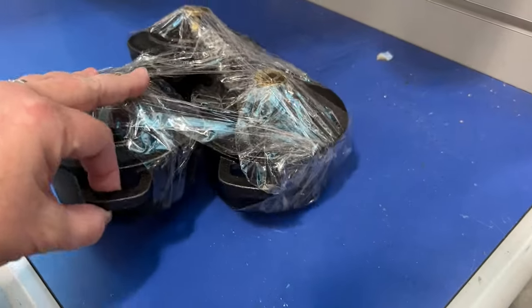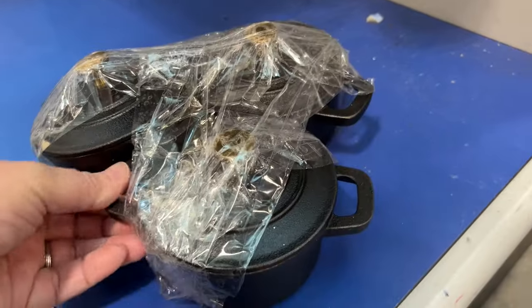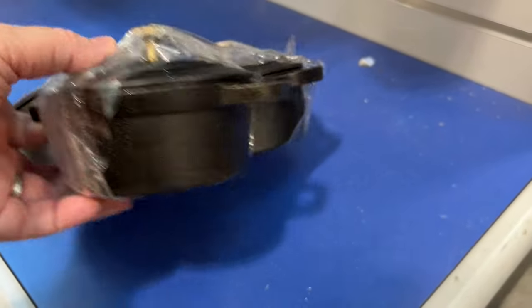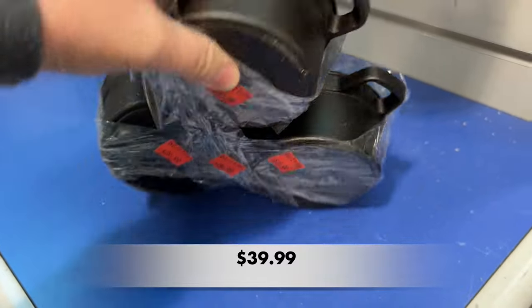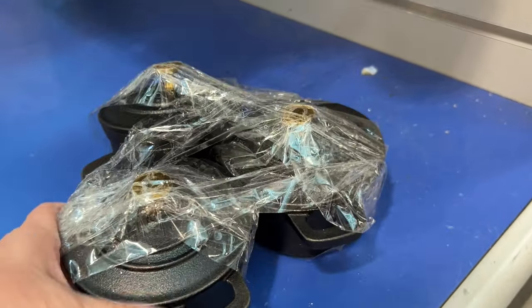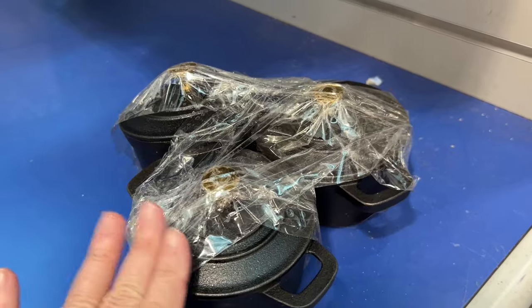I saw these three mini cast iron dutch ovens, and y'all, they were so heavy. They were $39.99. What do you think about that price — is it too much for these three? Let me know in the comment section down below.